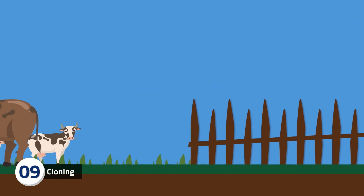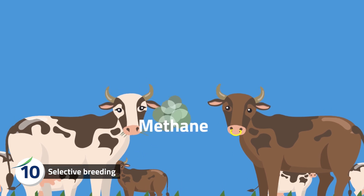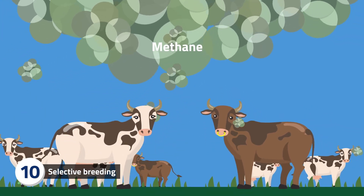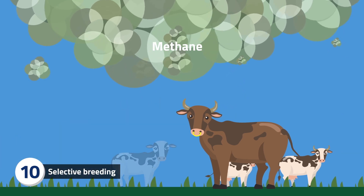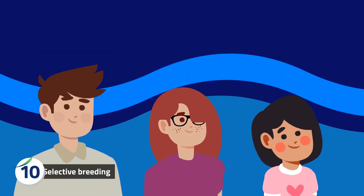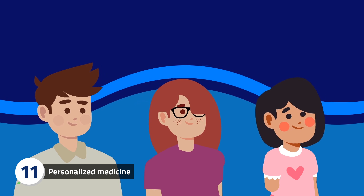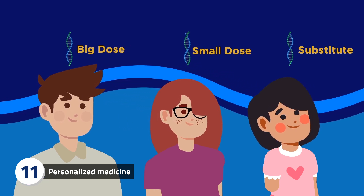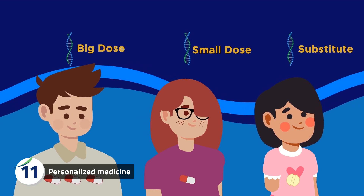Did you know selective breeding could help with carbon emissions? Cows burp methane, which is bad for the environment, but not all cows produce the same amount of methane. Selectively breeding low-methane cows would be better for the environment. Your genes can also affect how medicines work. Healthcare professionals can sequence your genes involved in drug metabolism to help predict how you will respond to particular medications and personalise your dosage.